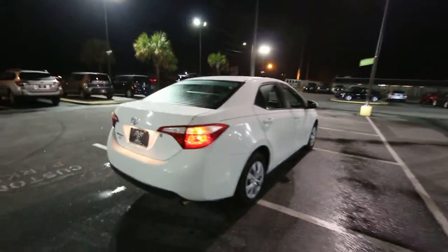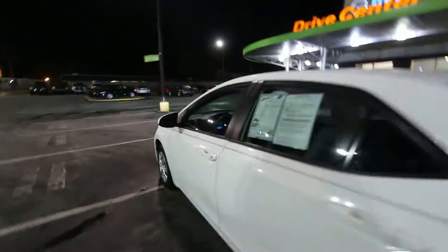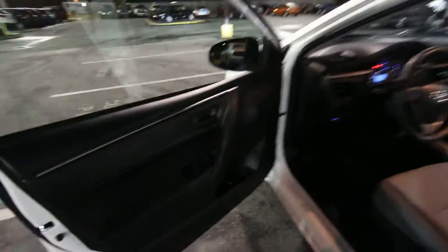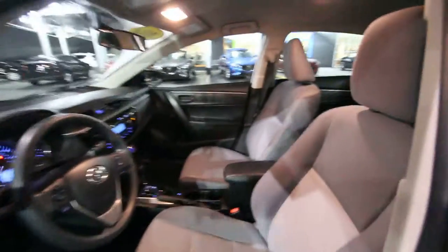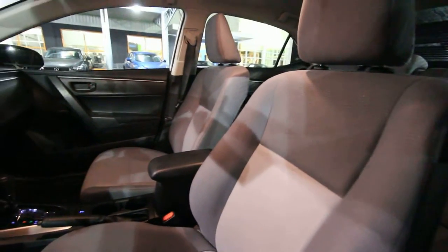Any Japanese car has got really good resale value and residual values, and good safety ratings. It's just one of the stigmas about Japanese vehicles, and we sell a lot of them here at Stokes Mazda. So you do have power windows, power door locks, and power mirrors of course.